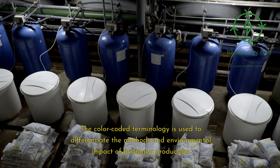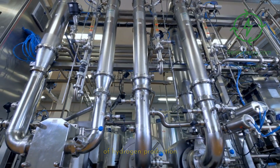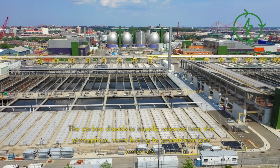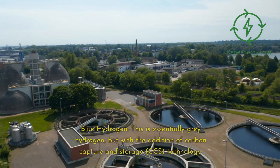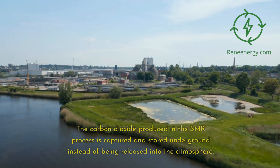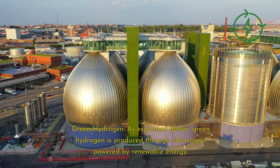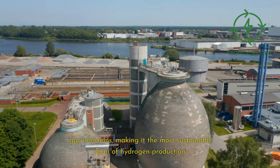Color-coded terminology is used to differentiate the methods and environmental impact of hydrogen production. Gray hydrogen, the most common form, is produced through steam methane reforming (SMR), where natural gas reacts with steam to produce hydrogen and carbon dioxide — the CO₂ is usually released into the atmosphere. Blue hydrogen is essentially gray hydrogen with the addition of carbon capture and storage (CCS) technology, which captures the CO₂ underground rather than releasing it, though it does not eliminate emissions entirely. Green hydrogen, by contrast, is produced through electrolysis powered by renewable energy, involving no greenhouse gas emissions, making it the most sustainable form of hydrogen production.